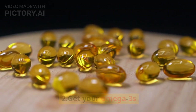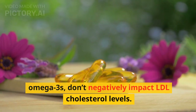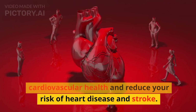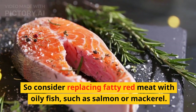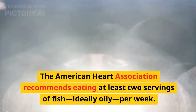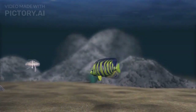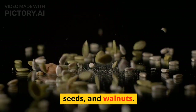2. Get your omega-3s. Omega-3 fatty acids don't negatively impact LDL cholesterol levels. They can, however, improve your cardiovascular health and reduce your risk of heart disease and stroke. So consider replacing fatty red meat with oily fish, such as salmon or mackerel. The American Heart Association recommends eating at least two servings of fish, ideally oily, per week. Vegetarian sources include flax seeds, chia seeds, and walnuts.